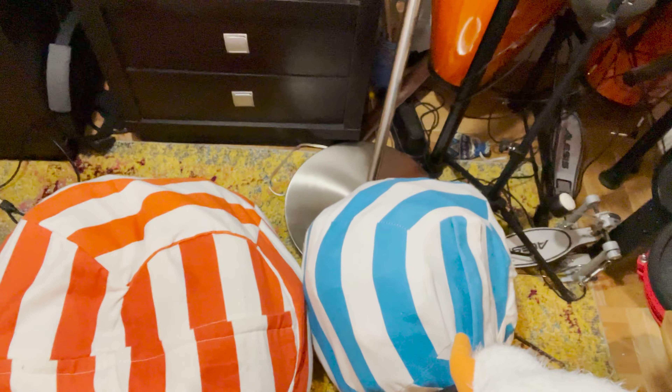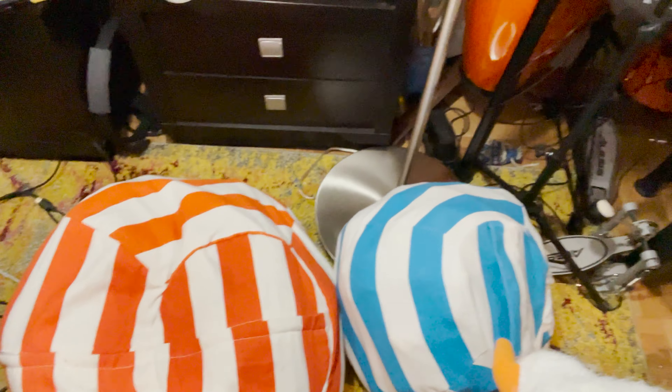I got two of them from another website, but I don't remember the name of it. I find them to be so super convenient. So we've got this unicorn right here, and then we've got these two striped sacks — sphere shaped.